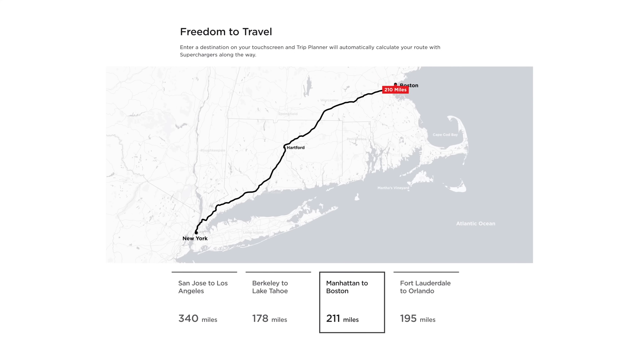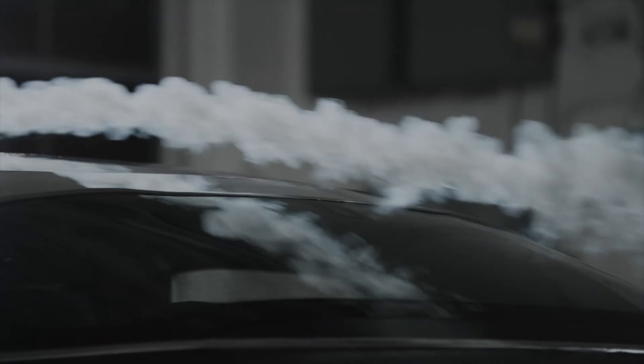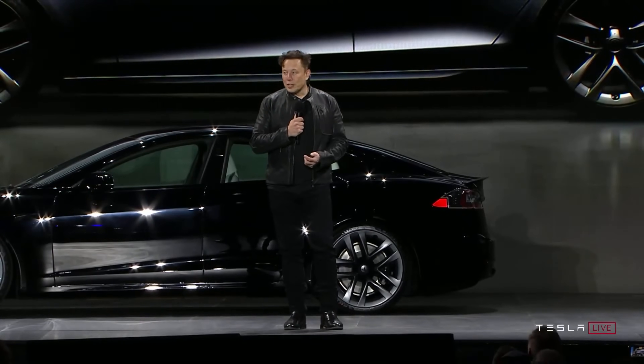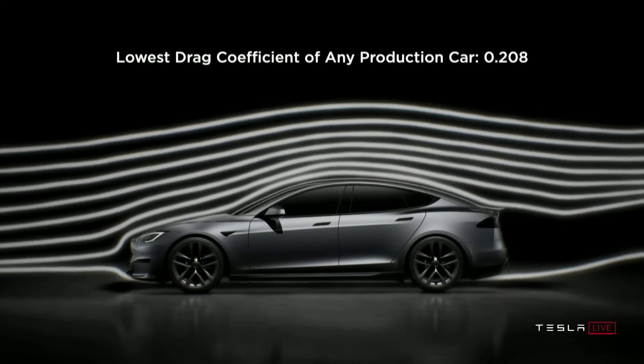Tesla also took a jab at Lucid Air, which had claimed the world's most aerodynamic car with a 0.21 drag coefficient. The new Tesla Model S now claims the lowest drag coefficient at 0.208, barely beating the Lucid Air. So we have a new competition and rivalry between Tesla and Lucid, and that improved drag coefficient will lead to better range and more aerodynamic efficiency at long-distance highway speeds.